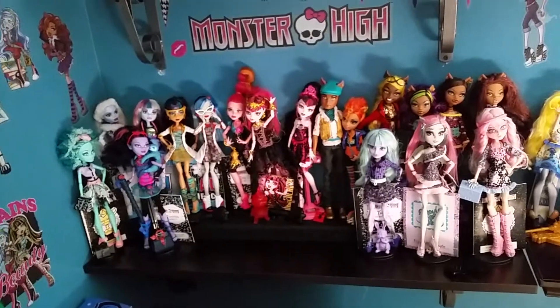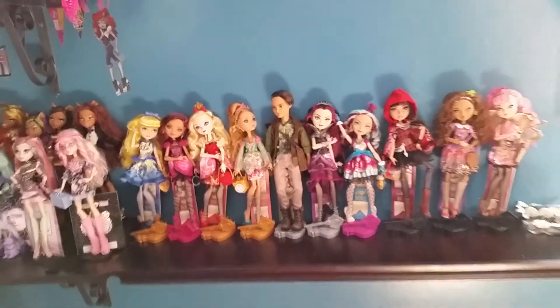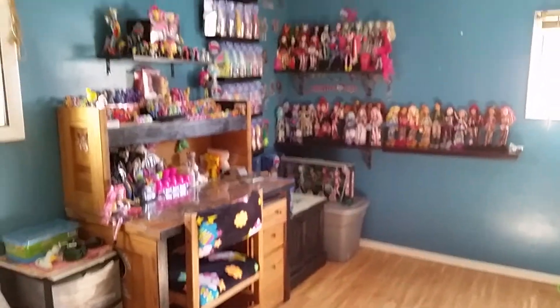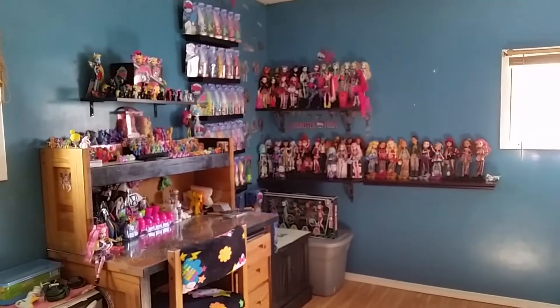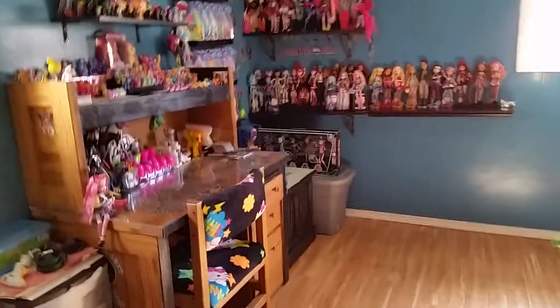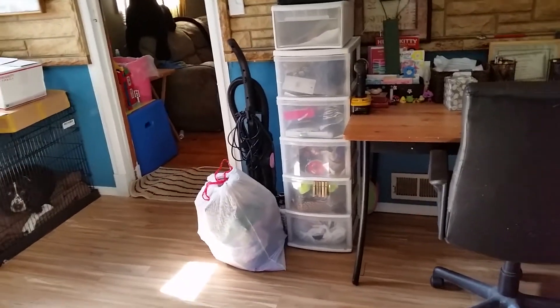There's that shelf — it obviously got rearranged a little bit — and then there's Ever After High. I'll step back so you guys can see my side of the room, which is obviously a lot more complex than my husband's. Hopefully I'll have that contest video up soon, and I hope you guys enjoyed this little look into our new office. I'll see you guys next time, bye!